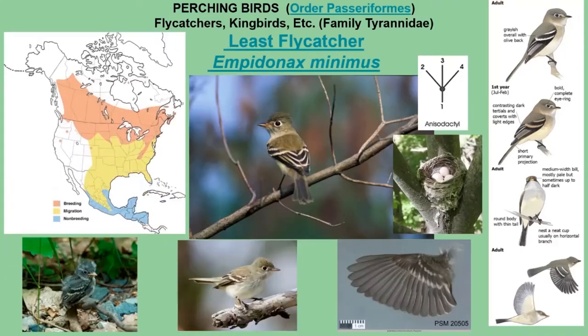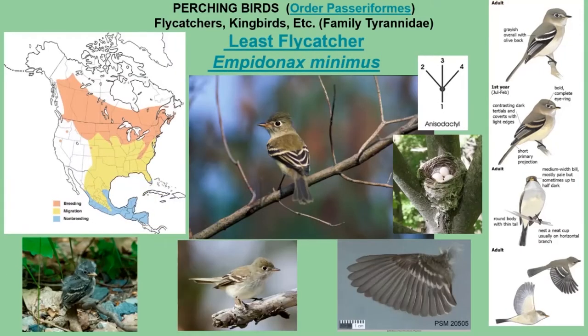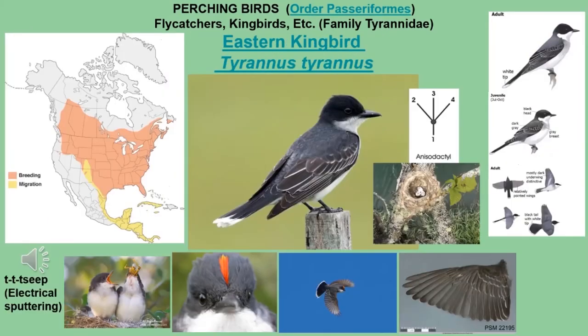That's a theme with flycatchers — these small, delicate birds make a kind of delicate sound. Now we'll move on to our largest flycatcher on the list: the Eastern Kingbird, Tyrannus tyrannus.